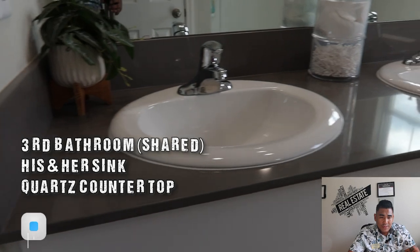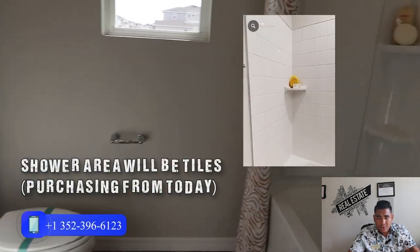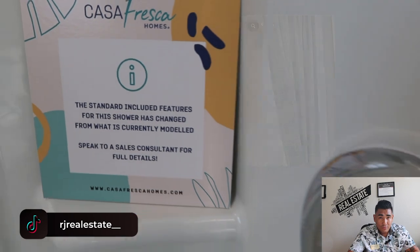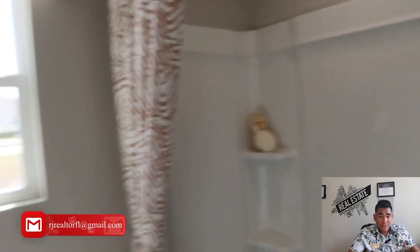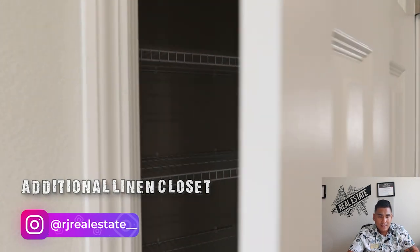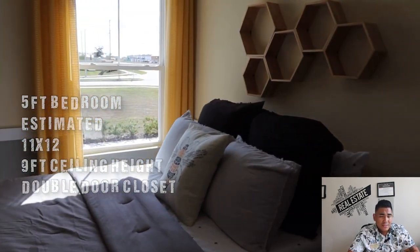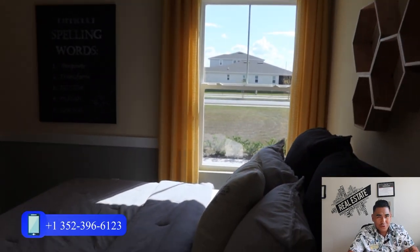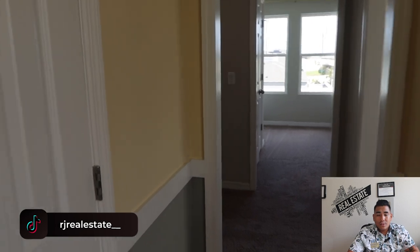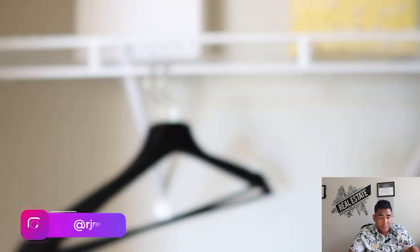This is going to be your shared bathroom — the third bathroom — with two sinks his and hers, quartz countertop, and cabinets down there that you can use. There's also a bathtub here. As I mentioned before, the shower area for this model will now be tiled all over. There's also a door for an additional linen closet. The last bedroom is the fifth bedroom, estimated at 11 by 12 — a really good size with a window for natural sunlight and a double door walk-in closet.